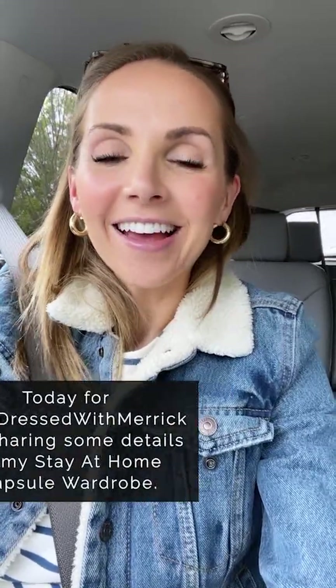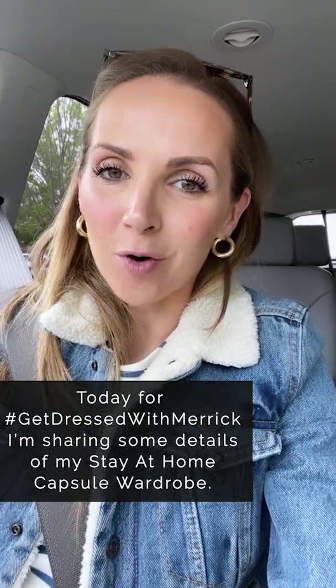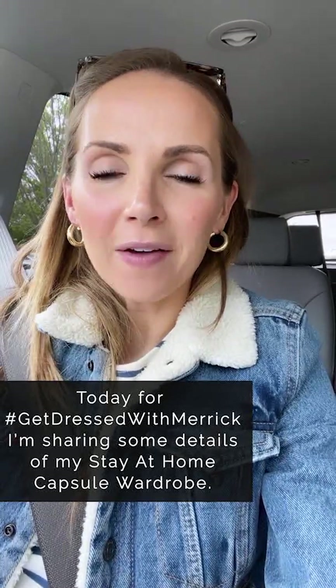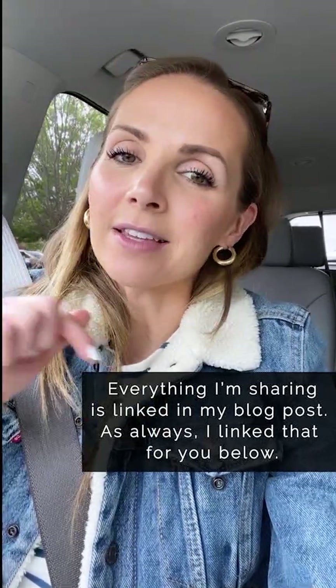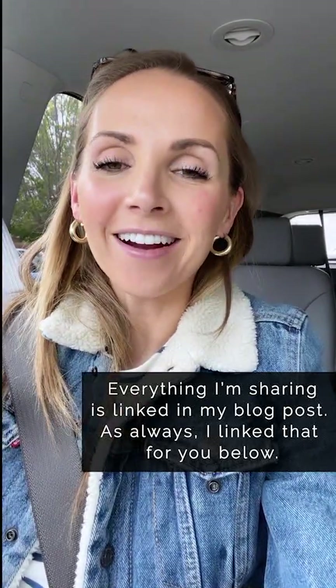Today is Get Dressed with Merrick day, and since my stay-at-home capsule wardrobe is on the blog today, I wanted to walk you through that. I'm going to show you some of the outfits, show you how they work together, and show you variations that you can do. Everything I'm sharing is linked in today's blog post if you want to swipe up and check it all out there.